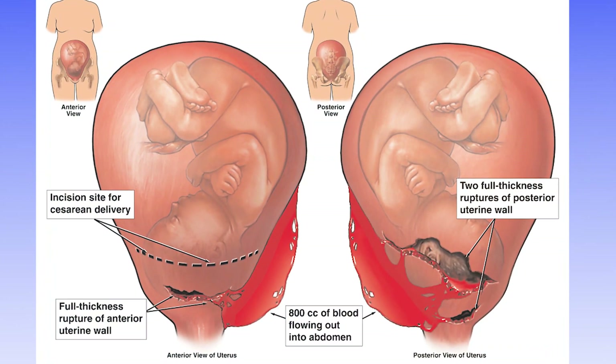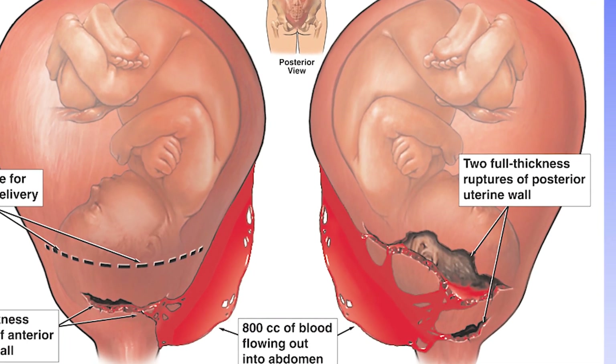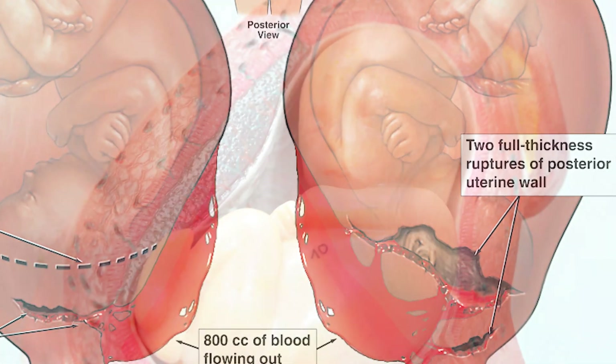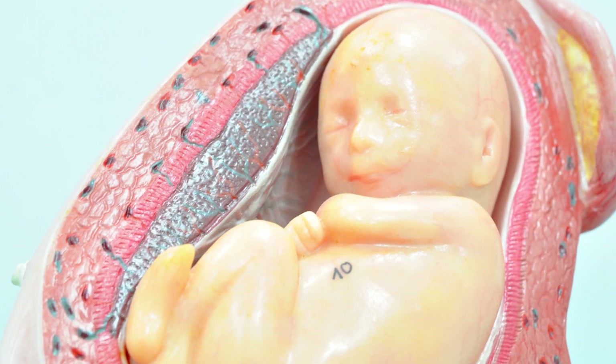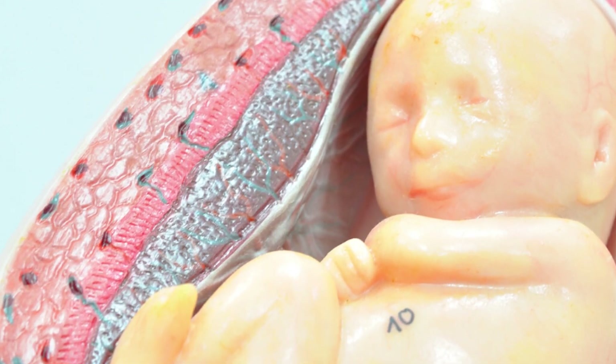Uterine rupture ranks number one on our list. It is arguably the most dangerous of all obstetric complications for both baby and mother. Uterine rupture is a rare event in which the wall of the mother's uterus literally tears open suddenly and without warning. As soon as the rupture occurs, the baby is under immediate threat of oxygen deprivation, which causes major brain damage or death very quickly. The minute the uterus ruptures, the baby's life clock starts ticking. Depending on the severity of the rupture, the baby must be delivered via emergency C-section within 10 to 30 minutes to avoid devastating brain injury or death.